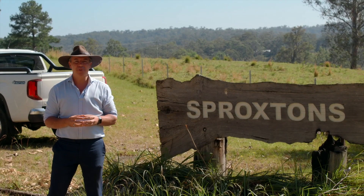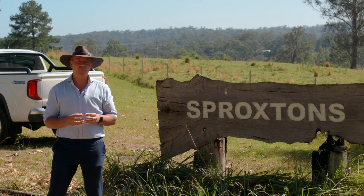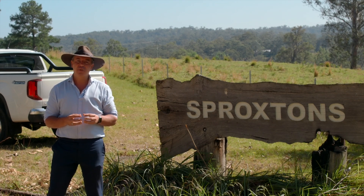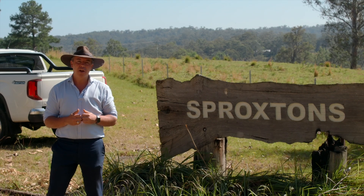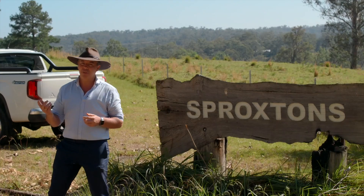Sproxens, a property that's been in the family for over 50 years. Located on over 120 acres of usable pasture improved land, this home is something you'll certainly be able to get away from it all. Tranquil surroundings — come and have a look.